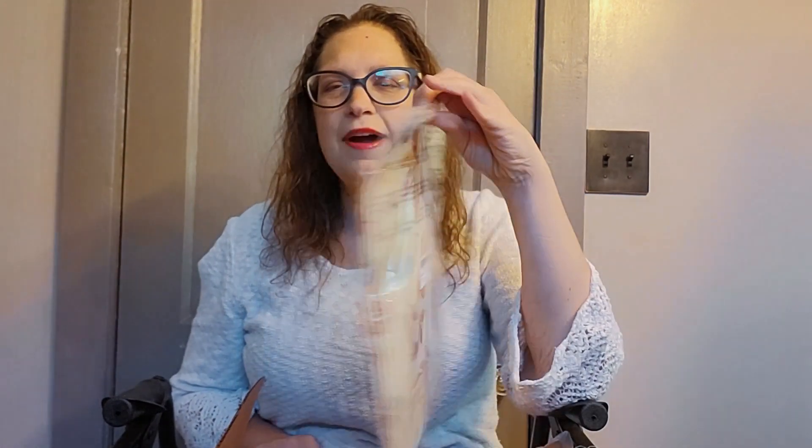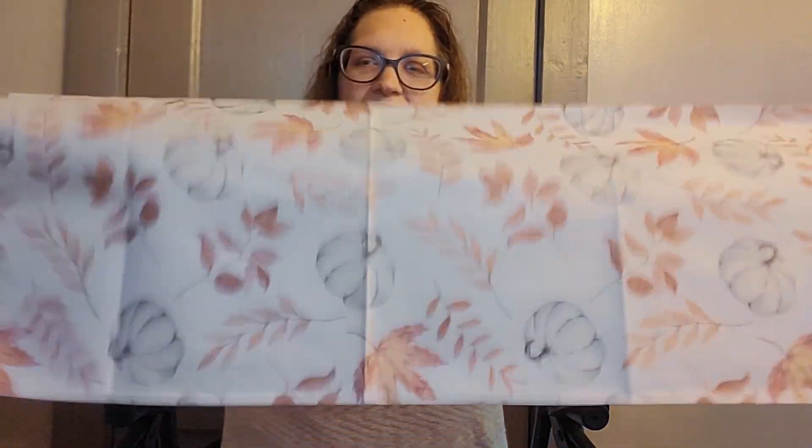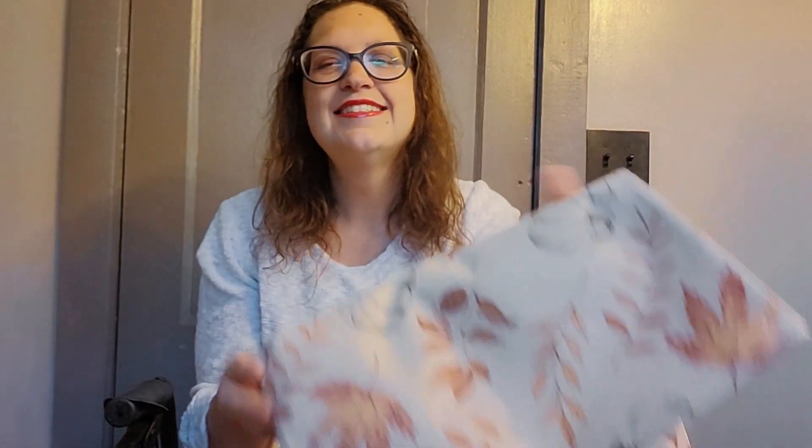I thought I'd treat myself to some new fall decor and I'm going to share it with you. I have a table runner — I have a little stand in my living room I'm going to put this on. This is what it looks like out of the package. I think it's going to be just the perfect length. I'm terrible about measuring things, so I did not measure my stand — I should have, but I didn't.